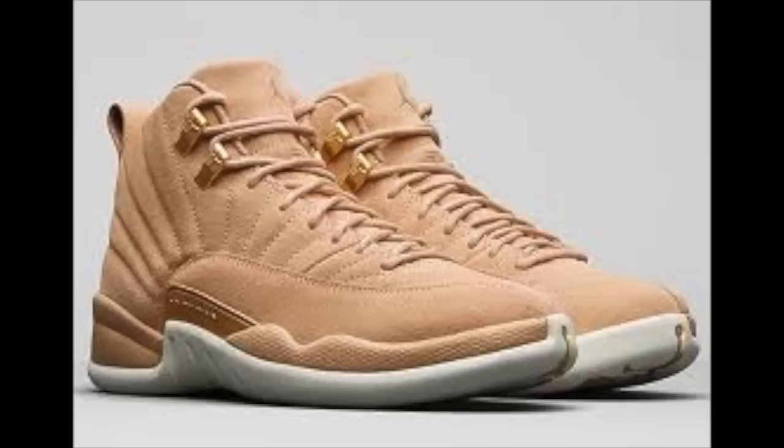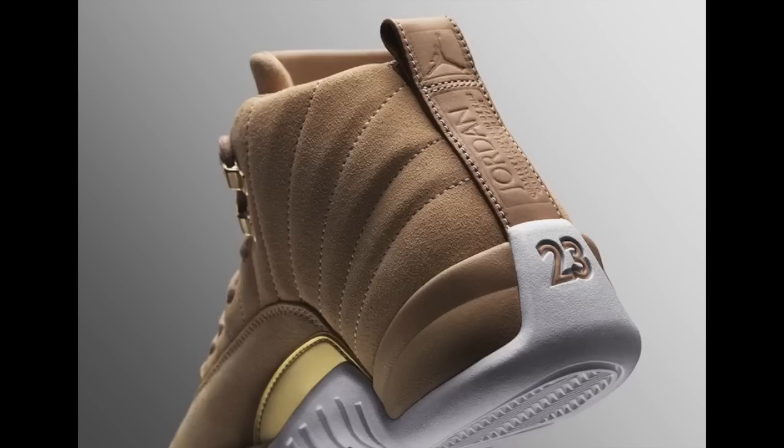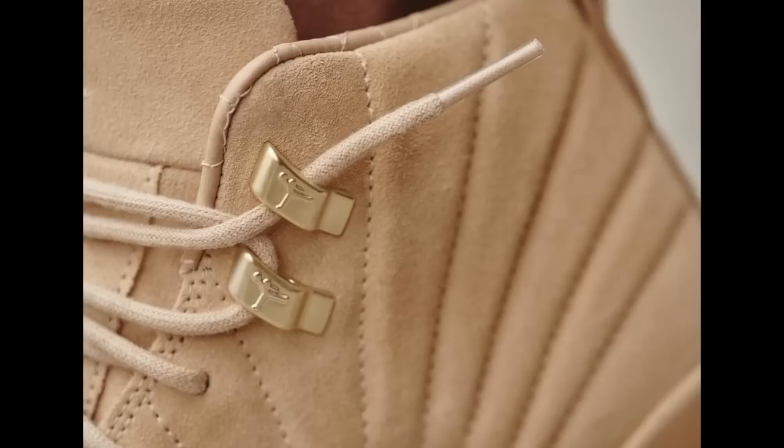On Friday, the Air Jordan 12 Fachetta Tans drop, and that's supposed to be an exclusive for women. It's definitely a step up from some of the more recent releases that Nike and Jordan Brand have done for women. These are actually kind of clean — I like the gold touch. The gold hits add a little bit of sexiness; otherwise they would just look like a light-skinned wheat 12 for women. I'm kind of in between on whether I'm gonna get them, but they drop Friday for $190. Check your local stores; they'll also be on the Sneakers app and Nike.com.